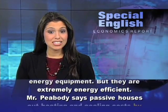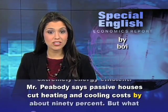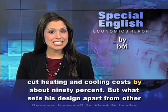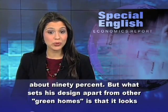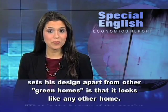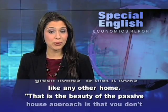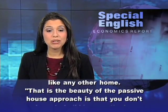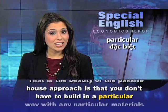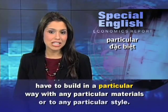Mr. Peabody says passive houses cut heating and cooling costs by about 90%. But what sets his design apart from other green homes is that it looks like any other home. That is the beauty of the passive house approach — you don't have to build in a particular way with any particular materials or to any particular style.